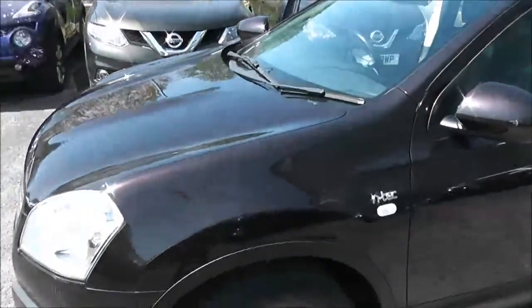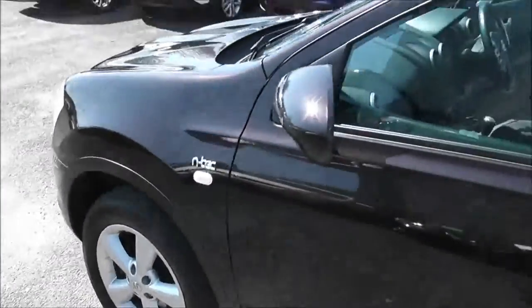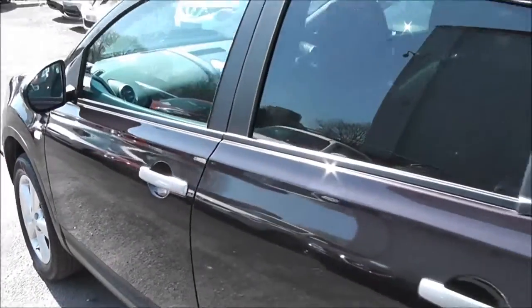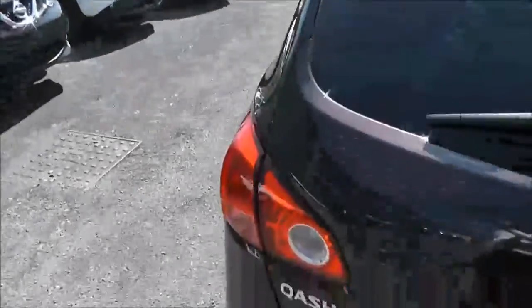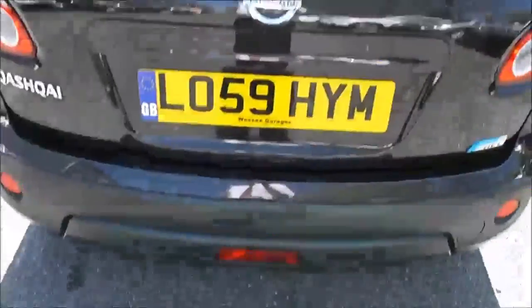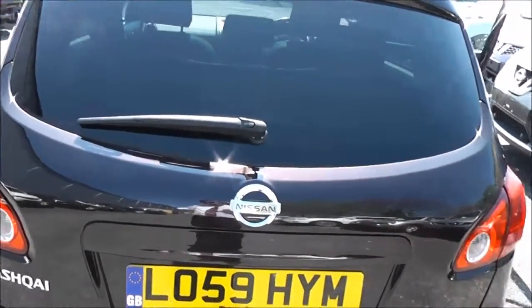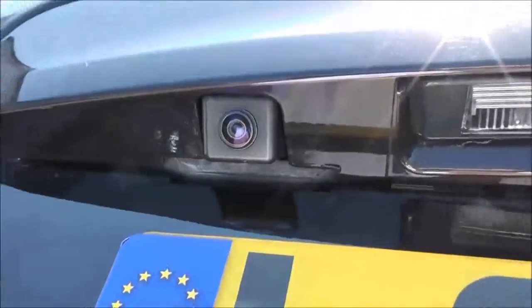Exterior features of this N-Tec model include 17-inch alloys, body colour door mirrors and silver door handles, rear privacy glass, and silver roof rails. At the very top of the tailgate we have a high-level third brake light. It's fitted with a rear wiper blade, and on the tailgate itself, just to the left, we have a colour rear view camera.